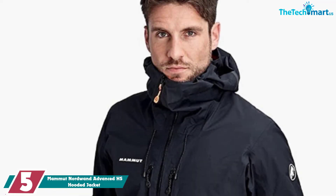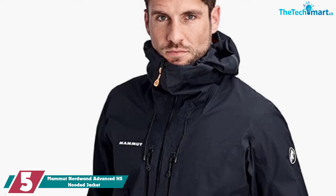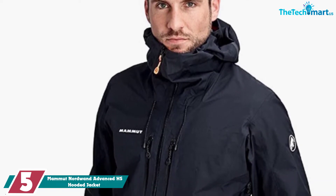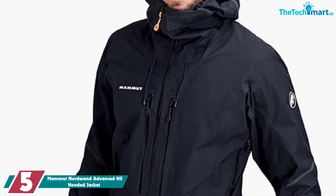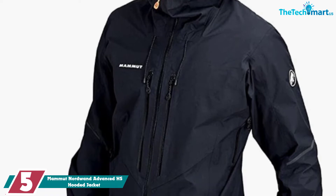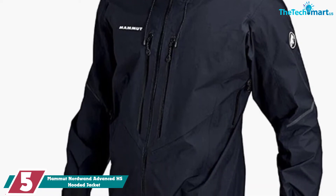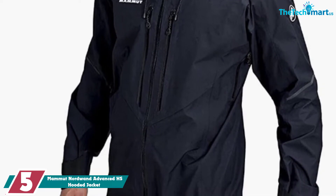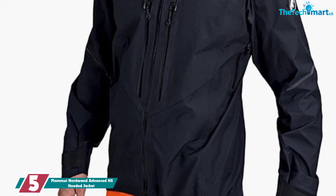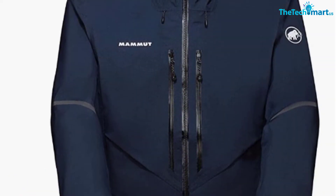Starting at number 5, we have the Mammut Nordwand Advanced HS Hooded Jacket. If you live amongst the snowy mountains or spend your winter skiing, then you know how important a good hardshell is. The Mammut Nordwand Advanced Hardshell Jacket is made for super cold climates. It has been designed to be exceptionally waterproof with a rating of 28,000 millimeters. This is very impressive, and no matter how much snow, hail, or rain falls on you, you're going to stay dry.